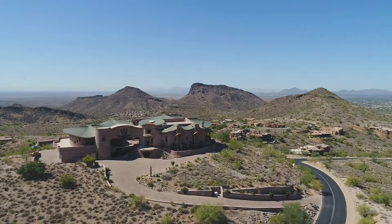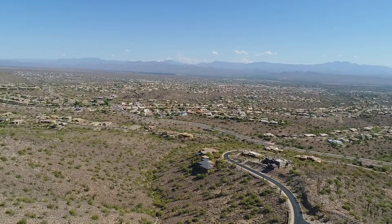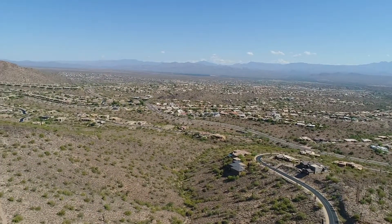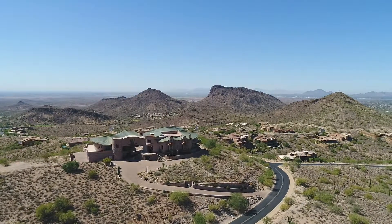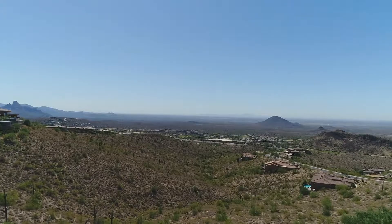The views from here are just outstanding. You can see way deep into Scottsdale, all the way across Phoenix to the south, and all the way to Picacho Mountain and Picacho Peak. In wintertime, clouds come in through the valley and we're on top of the cloud cover.